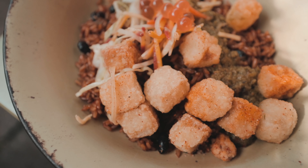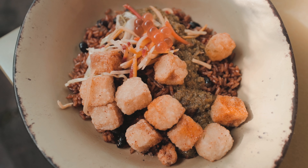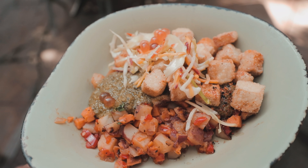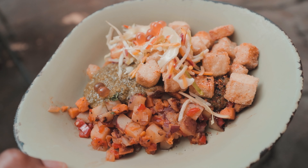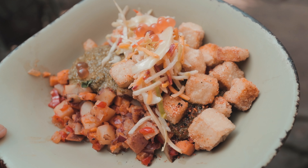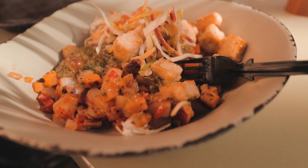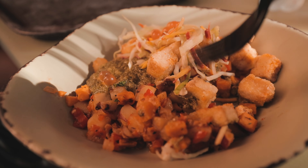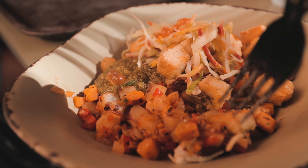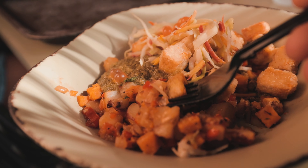Right out the gate, this doesn't even look like something you'd get at Disney, but as you can see it is an absolutely exquisite looking dish. You can order it with rice or with the potatoes. I personally thought the potatoes were a nice touch. Every single aspect of this dish was so tasty and really didn't seem like something you'd find at Disney, but I was pretty impressed — a really great start to our tour.